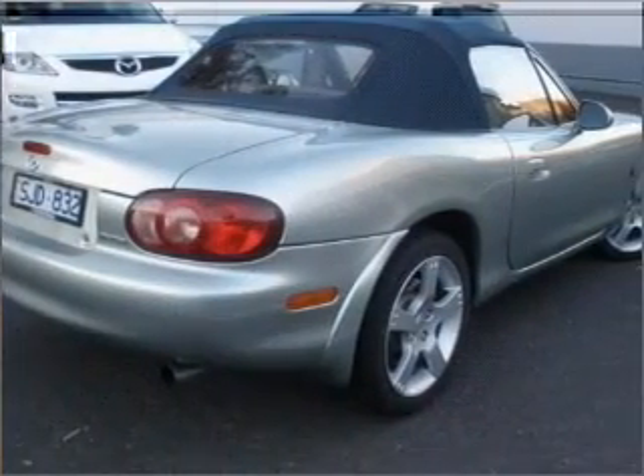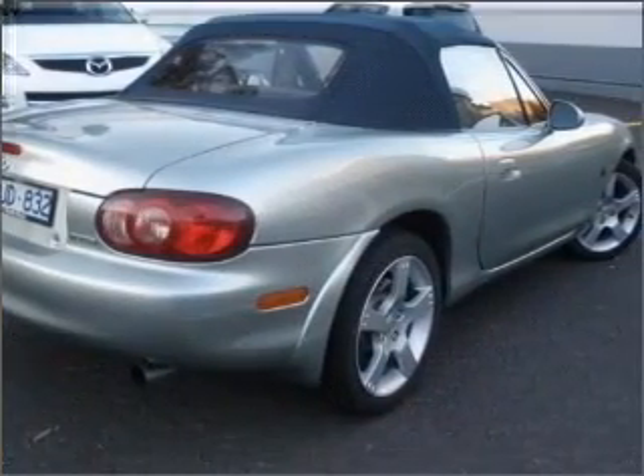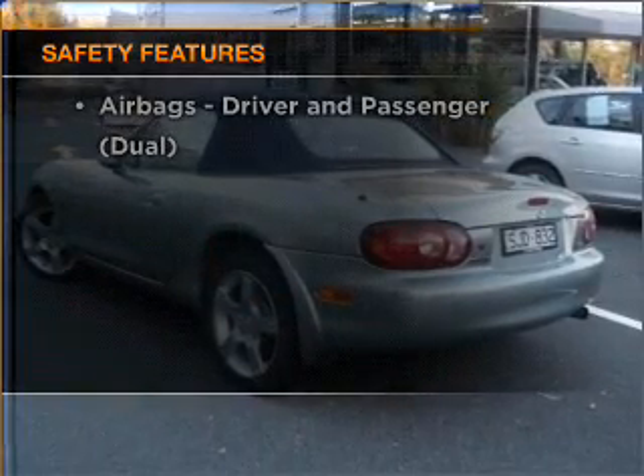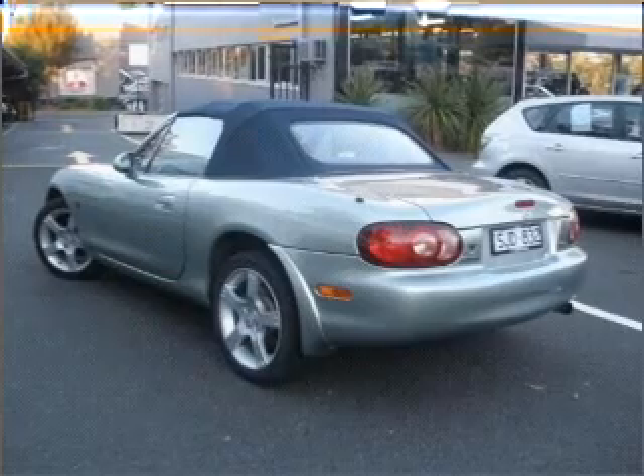The anti-lock braking system will help to keep you safe on the road. It's important to be able to trust in the safety components of the vehicle you purchase. Let us put you in the driver's seat today. Call us now.